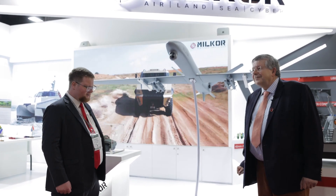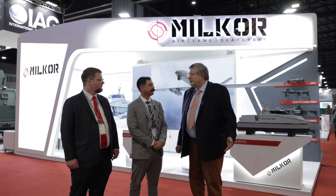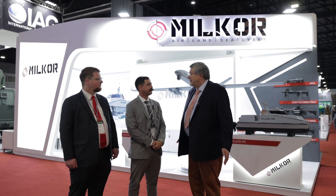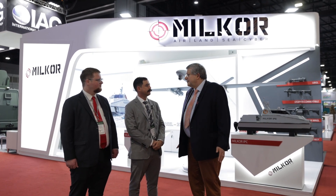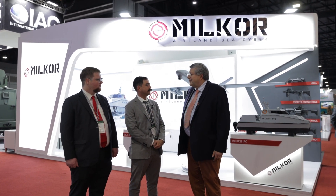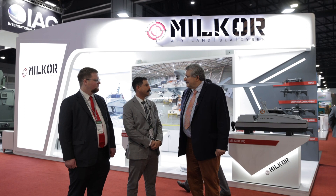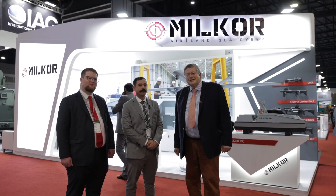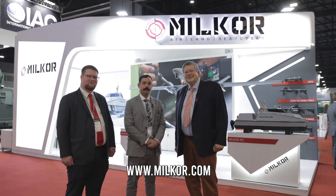Thank you very much. We've enjoyed having a look around the Milkor stand and the new products you've brought here. Very good luck with the Defence and Security Exhibition here in Thailand, and we look forward to hearing the results. Thank you — I hope you learned a lot about our company and our products. Look at www.asianmilitaryreview.com and www.milkor.com.